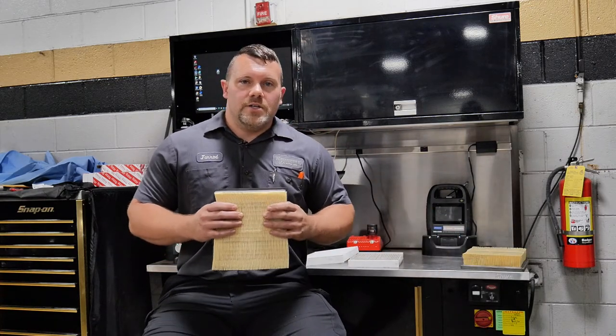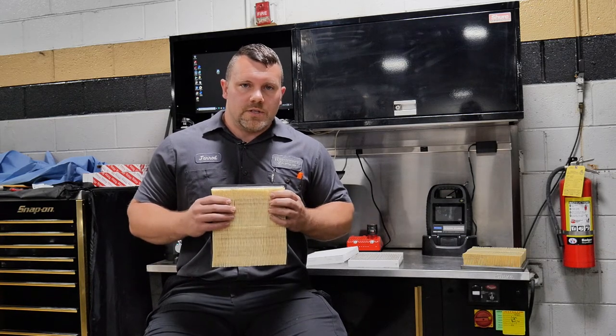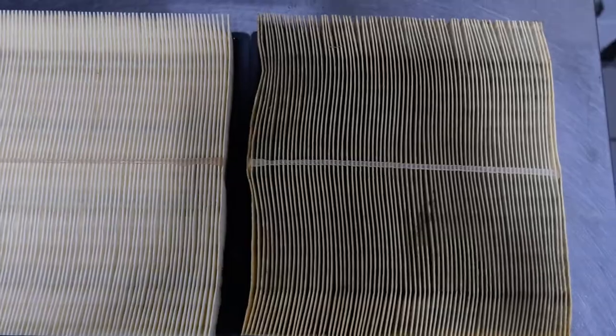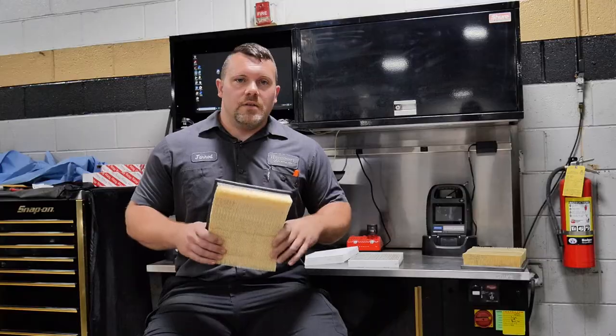And then this is the clean engine air filter. You can see the color difference. These help protect your engine and will help out with the lifespan and the longevity of your engine.